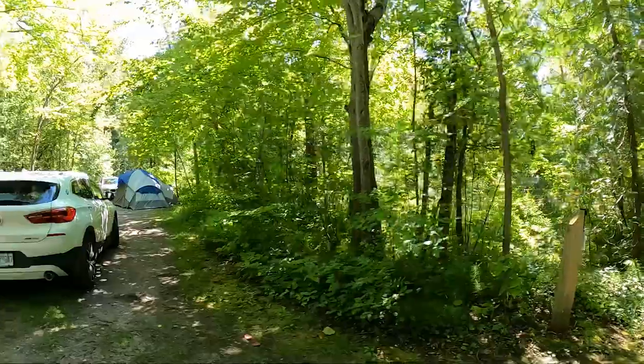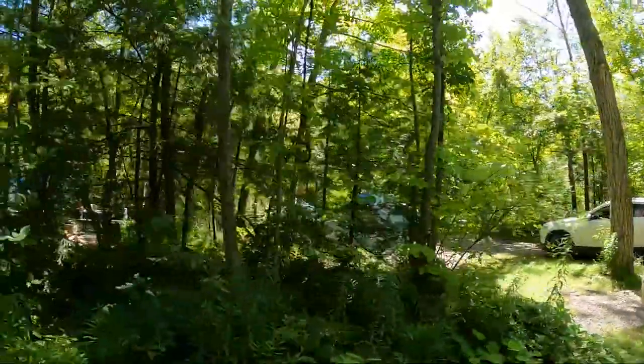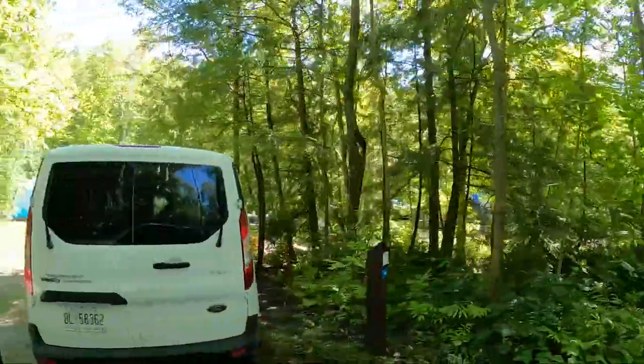If you do come down to the boat launch area you can also access the Cedar Campground. This is a very small campground — one of four here at Bass Lake — and there's only a handful of sites here, so it is more private and off the beaten path.